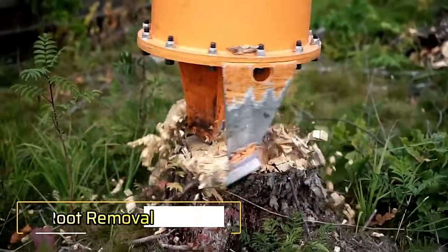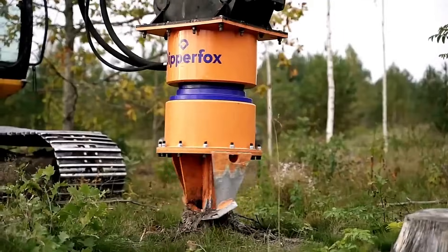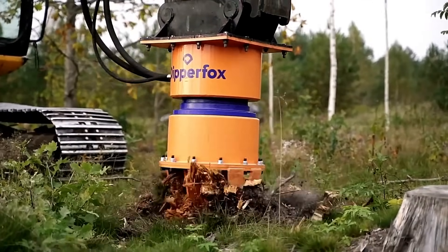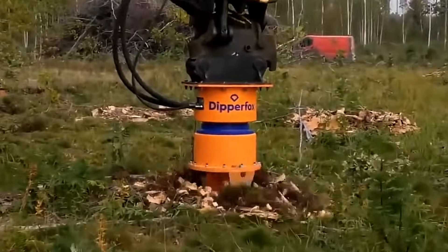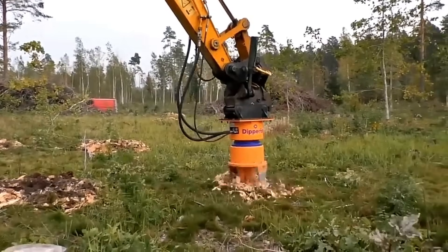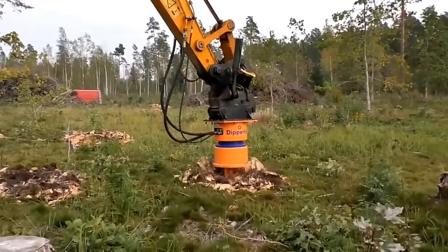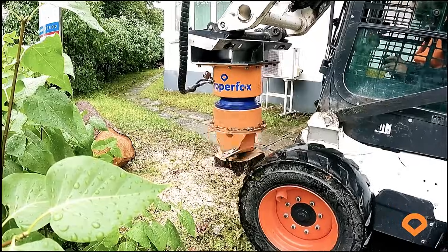Tree Root Removal. Removing tree roots can be a tough and time-consuming task, but not with this mini machine. Compact yet powerful, it makes quick work of even the most stubborn roots, saving time and effort while ensuring precision. A perfect tool for efficient landscaping and ground preparation.